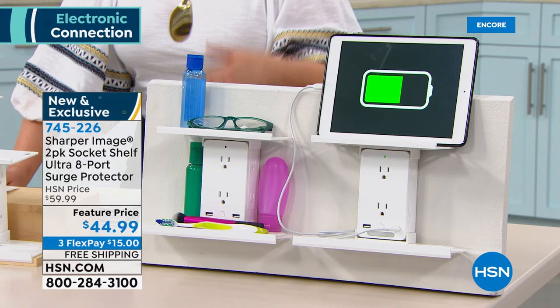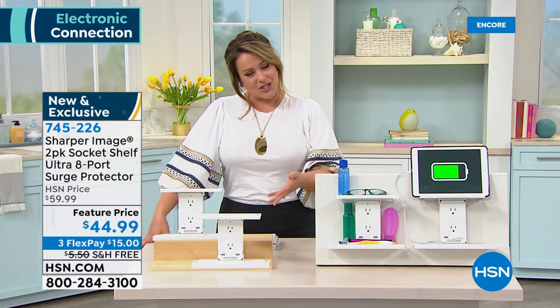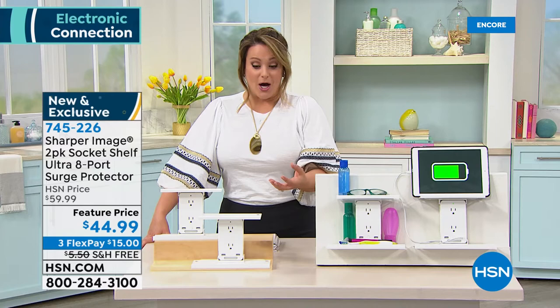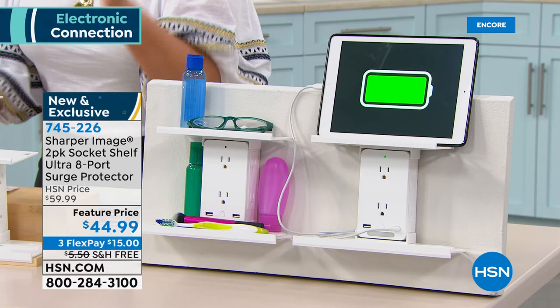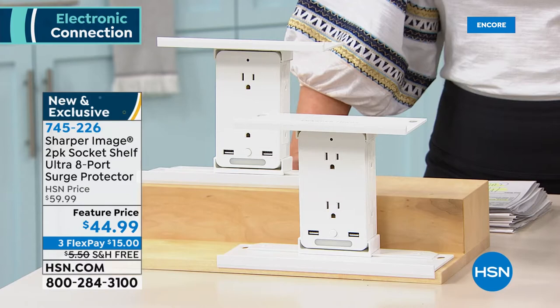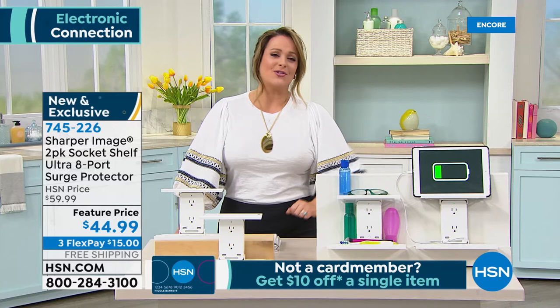This is from Sharper Image — they really think of everything and make the coolest gadgets. This even has surge protection, protecting your electronics. Today you get two individually boxed, so you can keep one and gift one — Mother's Day and Father's Day are around the corner. Typically about $25 each in the market. Today we're at $44.99 for the two-pack — effectively $22 each. Item number 745-226.